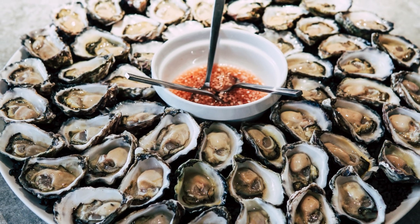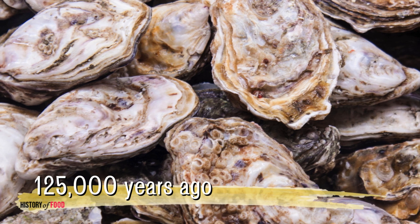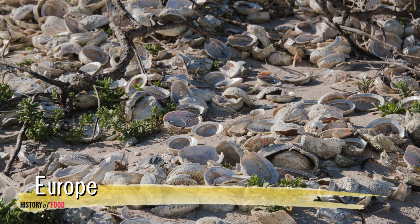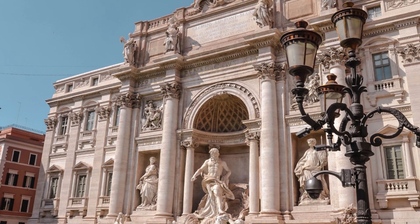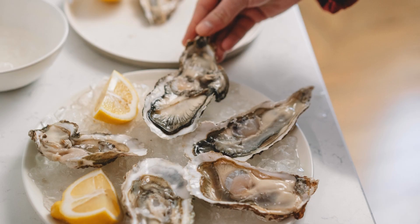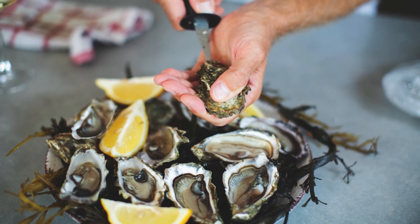Oysters have been prized by humans for millennia, serving as a source of food, pearls, and cultural symbolism. Archaeological evidence reveals that oysters were consumed as early as 125,000 years ago. Shell middens — ancient heaps of discarded shells — found along coastlines from Europe to Asia highlight their importance in prehistoric diets. In ancient Rome, oysters were a delicacy enjoyed by the elite. Roman engineer Sergius Arata is credited with developing early aquaculture techniques around 100 BCE, cultivating oysters in artificial ponds. The Roman obsession with oysters is well documented — they were transported long distances and even became a status symbol.